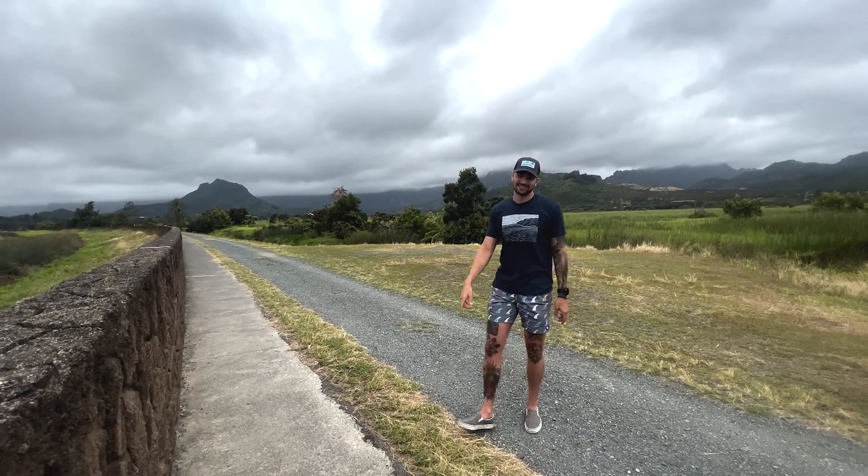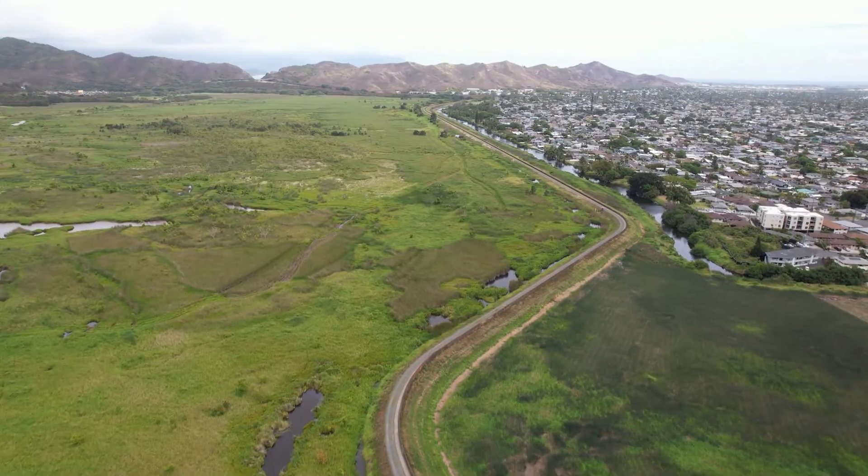Aloha guys, it's Logan back with another GoGo Rental Discover. Today we're going to cover the Kawaii Nui Marsh Trail.